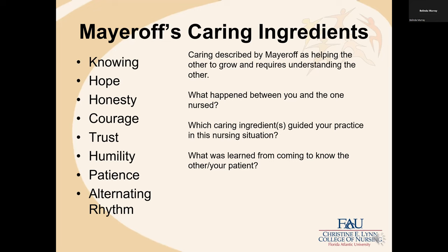Meyeroff's ingredients of caring describe caring as helping the other to grow and requires understanding of the other — a very nice fit with our philosophical framework. Related questions include: what happened between you and the one nursed? When we invite students to write their own nursing situations, we invite them to reflect on that as they write. What caring ingredients guided your practice in this nursing situation? Faculty might invite students to share a nursing situation in post-clinical or write about one and then identify one of Meyeroff's ingredients of caring particularly relevant to that situation.